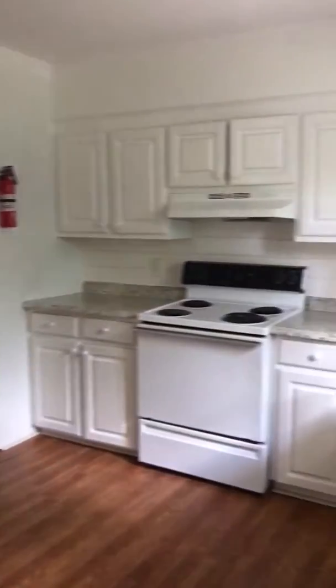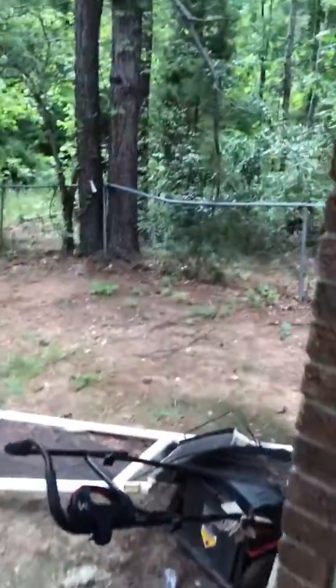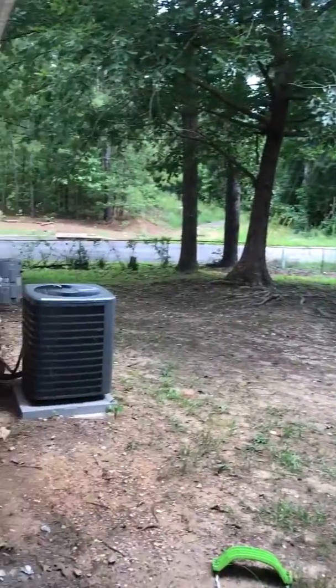Here's the kitchen again. The door goes outside to the carport. And in the backyard — really big backyard.